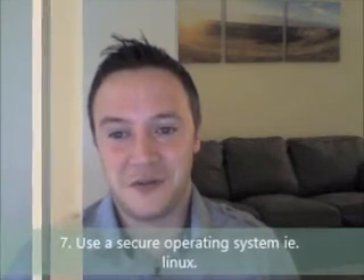Number seven: use a secure operating system. I would say avoid Windows altogether and go for something like Linux, which has been tried, tested, and proven more secure. My favorite flavor is Ubuntu; I also use Slackware.